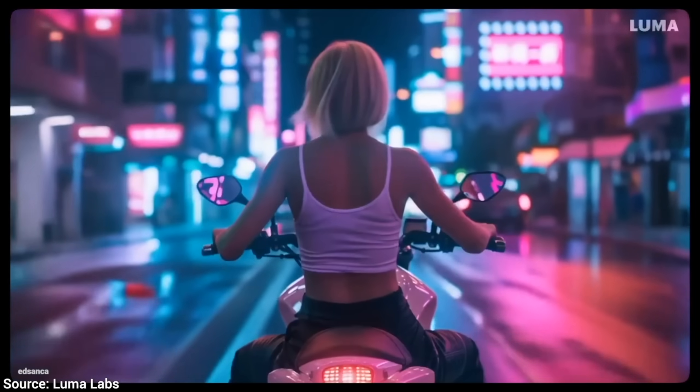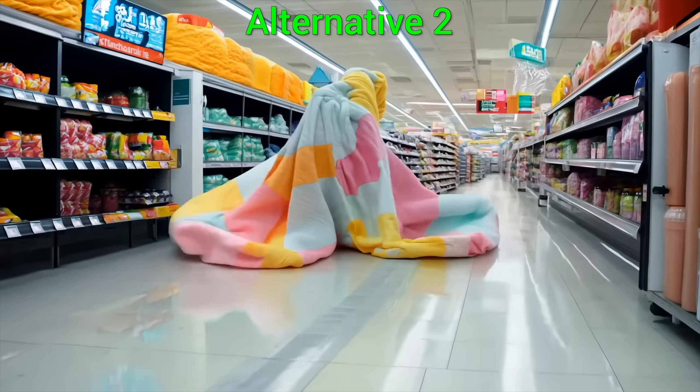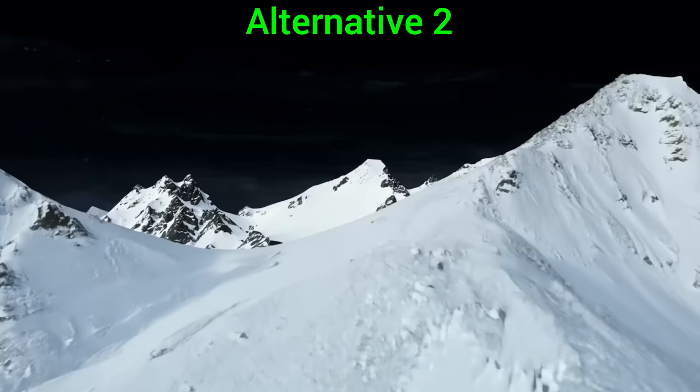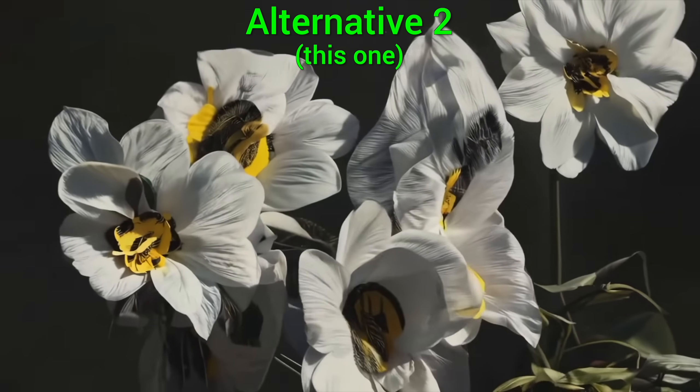These paid AIs are excellent, and more importantly, available right now. And I was really surprised, because one of them is, I think, close to as good as Sora.